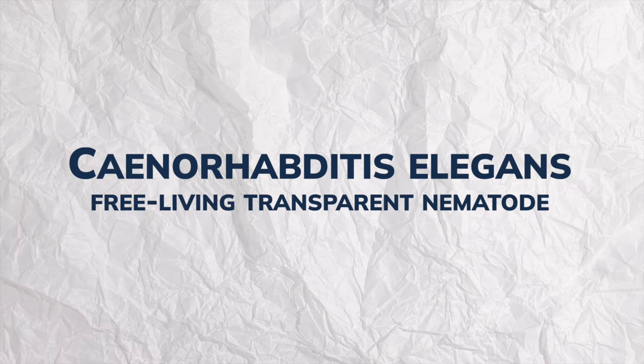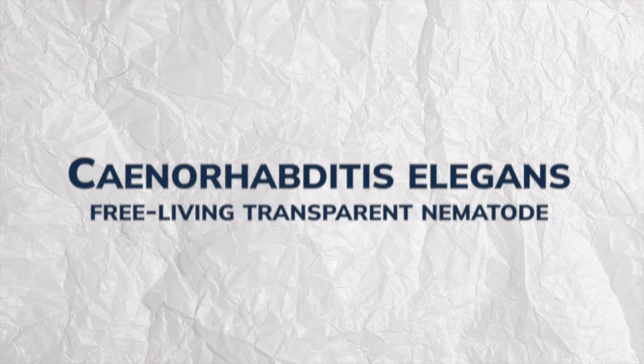Today we delve into a fascinating topic at the intersection of biology and medicine. We're talking about a tiny worm that may have potential in cancer detection — a microscopic roundworm called Caenorhabditis elegans. I probably butchered that.